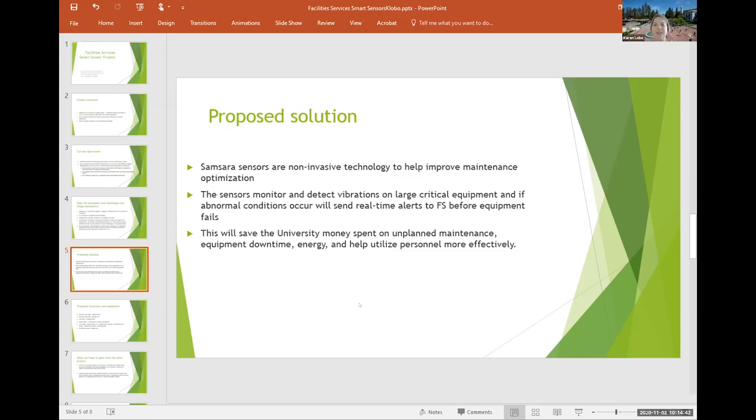We're partnering with Samsara sensors — non-invasive technology to help improve maintenance optimization. The sensors monitor and detect vibrations on large critical equipment, and if abnormal conditions occur, will send real-time alerts to facilities before the equipment fails. This will allow Facility Services to be proactive, and we believe it will save the university money spent on unplanned maintenance and breakdowns, equipment downtime, energy, and help with utilization of personnel more effectively.